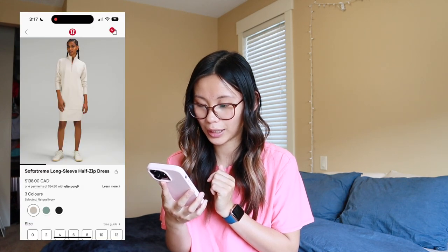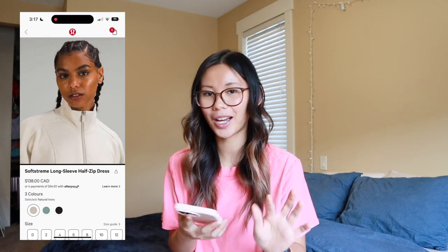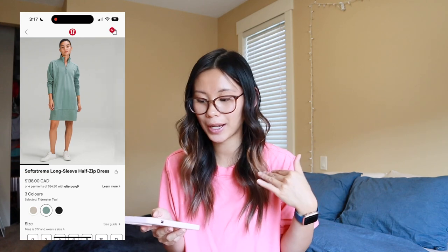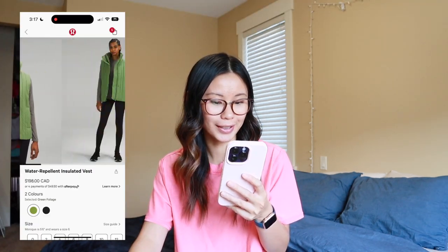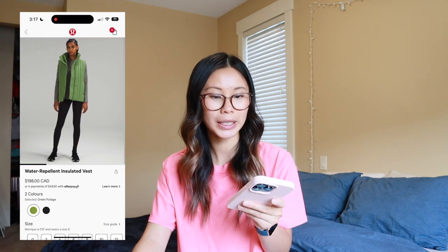We have the soft stream long sleeve half zip dress. I feel like this one had potential; however, the half zip kind of ruins it for me. I feel like this could have been cute for a little holiday party if it were a scoop neck or something, but I'm drawing a blank on where you'd wear it — let me know in the comments how you would style it. We also have this water repellent insulated vest, and yeah, this is not the vibe for me — it kind of makes you look like a green bean or a pea pod. I don't think it's any better in black, so I'm going to take a pass on that altogether.